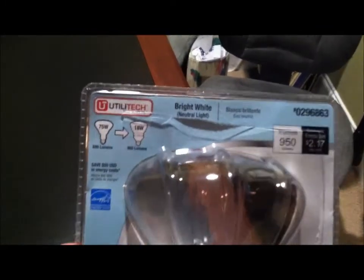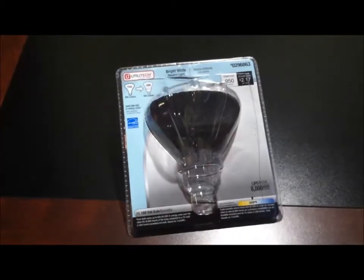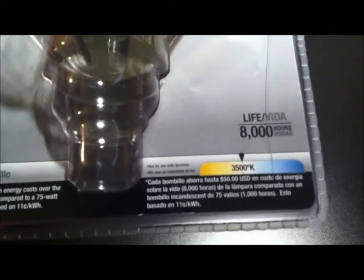Sorry about that — I had a phone call. That's the drawback of making videos on your iPhone, sometimes you get a phone call and you gotta answer it. Anyway, I found these bright white energy saver bulbs — 950 lumens, 3500K. I'm not sure if that's Kelvin or kilowatts, but it's bright.